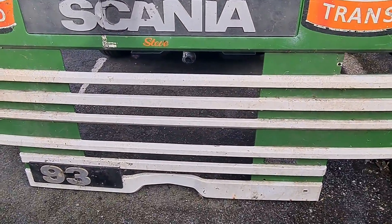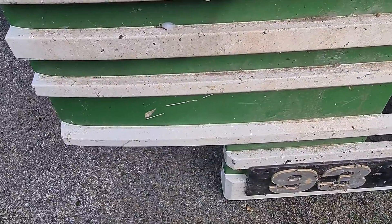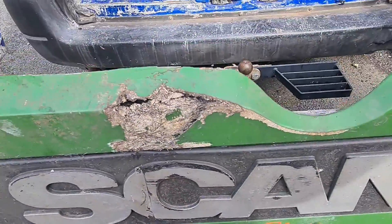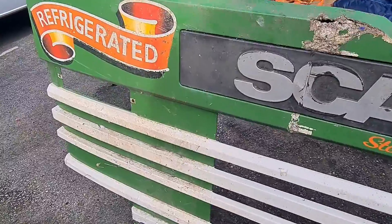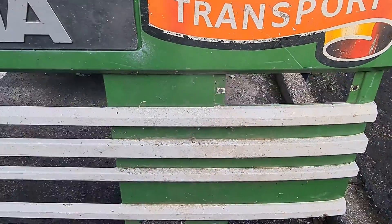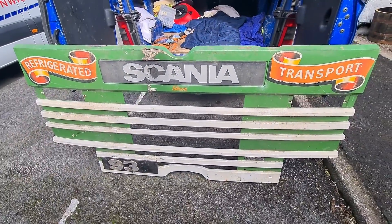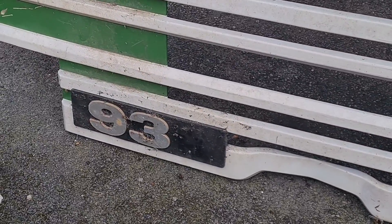Scania frontage. This is off a 1990s Scania truck — as you can see, it's from a refrigerated truck. This would make a lovely piece of wall art. It's a 93.